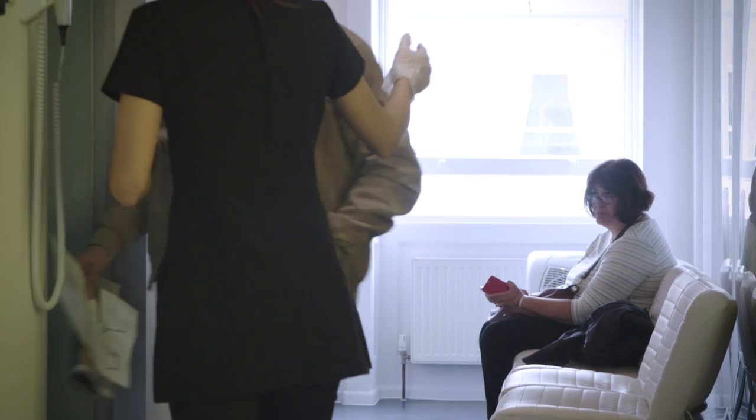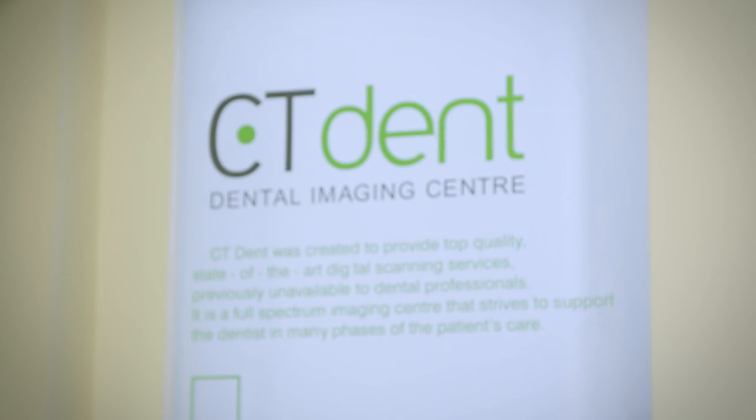I don't think they could have done any more. Everything was fine and I was happy. I would recommend CT Dent to friends and family and if I needed another scan I would come here again.